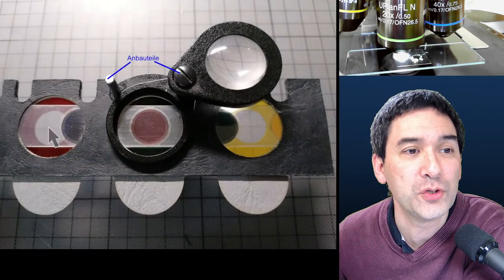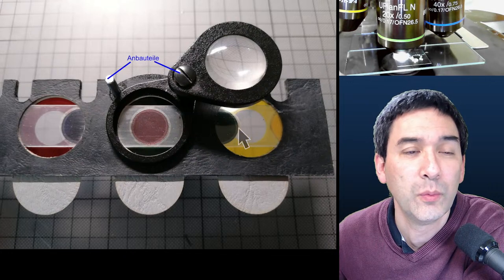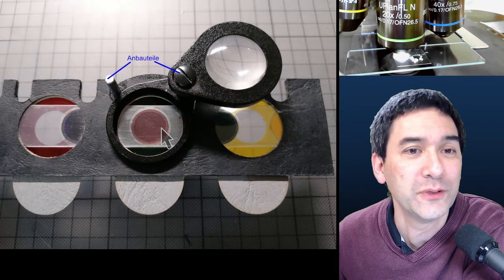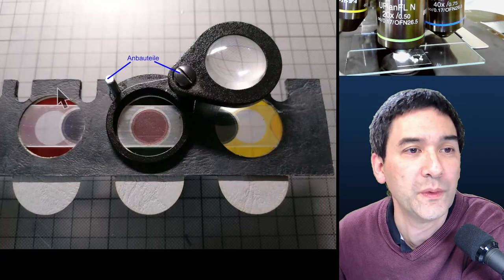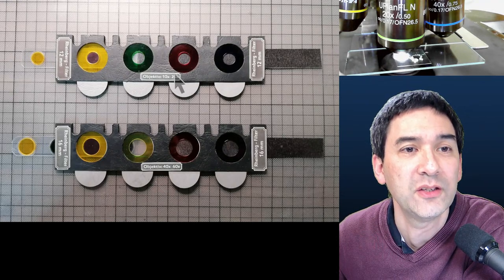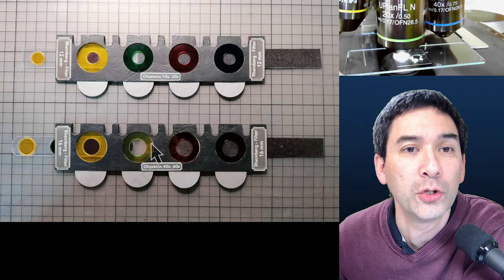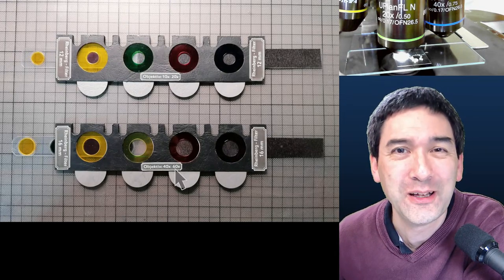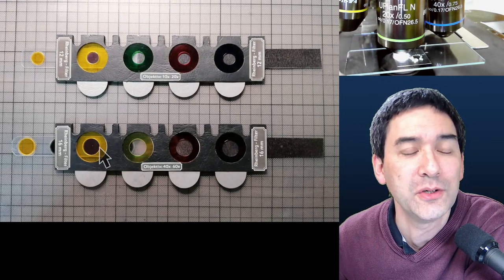Here's the bottom side — this is a swing-out optical element, and this is the slider where you're able to change the color of the central disc. You're able to loosely combine different colors. It's made of cardboard cut with a laser cutter. Here you can see both sliders — the top one is for 10x and 20x objectives, the bottom one for 40x and 60x. The disc diameter is 12mm for the lower power and 16mm for the higher power objectives.